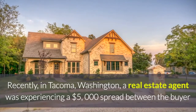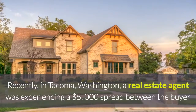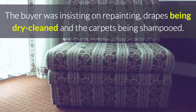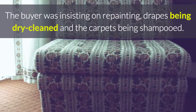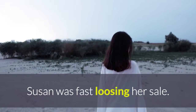Recently in Tacoma, Washington, a real estate agent was experiencing a $5,000 spread between the buyer and the seller, all of which was due to 15 years of heavy smoking in the house. The buyer was insisting on repainting, drapes being dry cleaned, and the carpets being shampooed. Both buyer and seller were inflexible, and Susan was fast losing her sale.